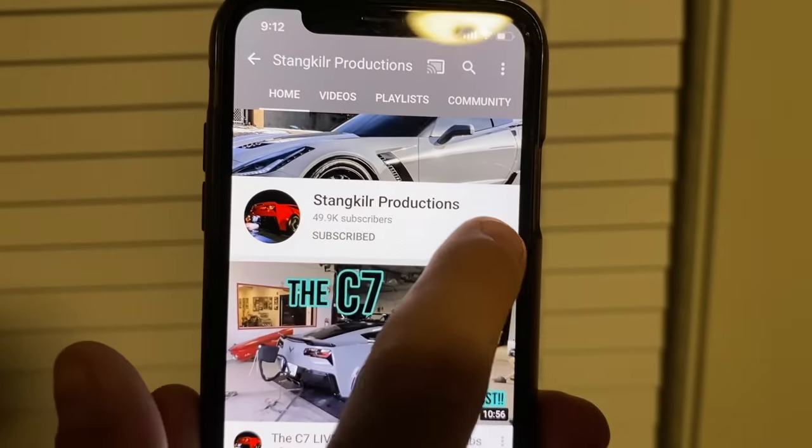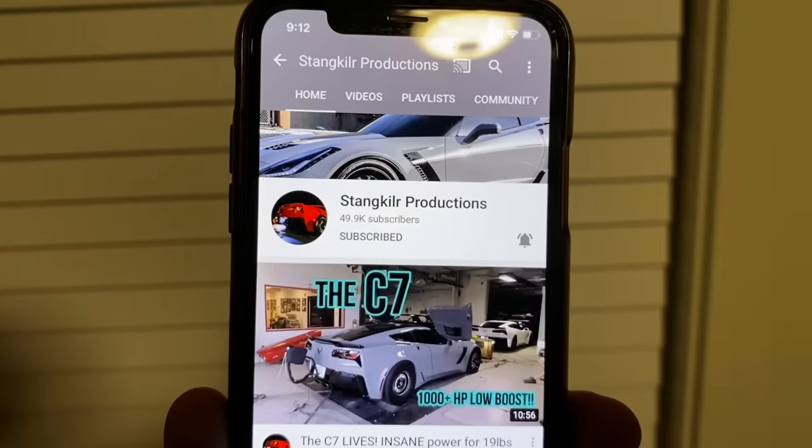Make sure you hit the subscribe button and the bell notification to know whenever I post a new video. What's up guys, welcome to Stain Killer Productions. Today we are going to start on the 2024 GMC Sierra — we are swapping a regular cab and putting a short bed, short frame on it. The only way you can get a V8 regular cab truck in the United States, GM-wise, is to buy a regular cab long bed 4x4.